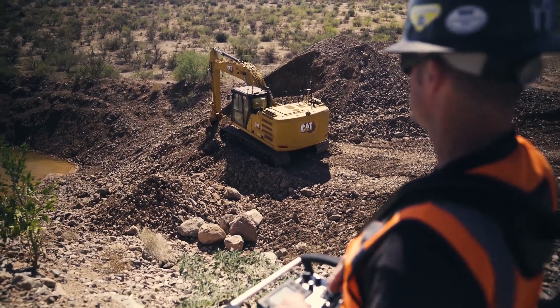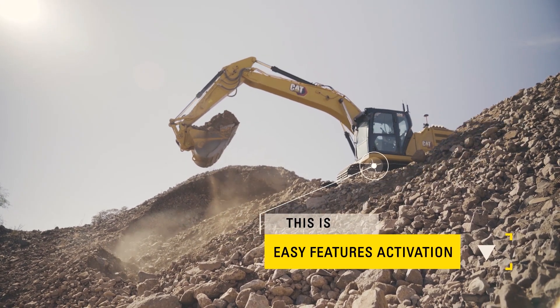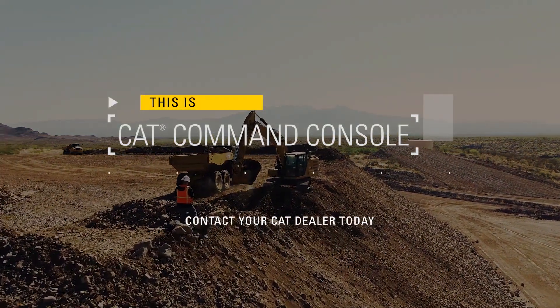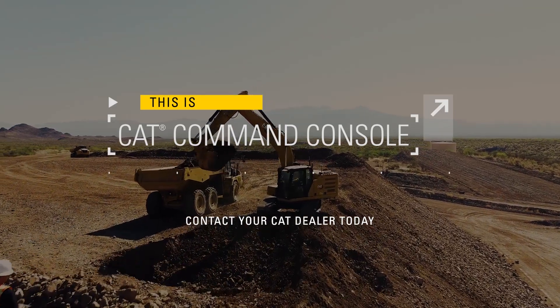Even equipment assist features can easily be activated from your CAT Command Console. Far safer and far more efficient, the CAT Command Console is far and away the soundest bet for your business and safest bet for you and your crew.